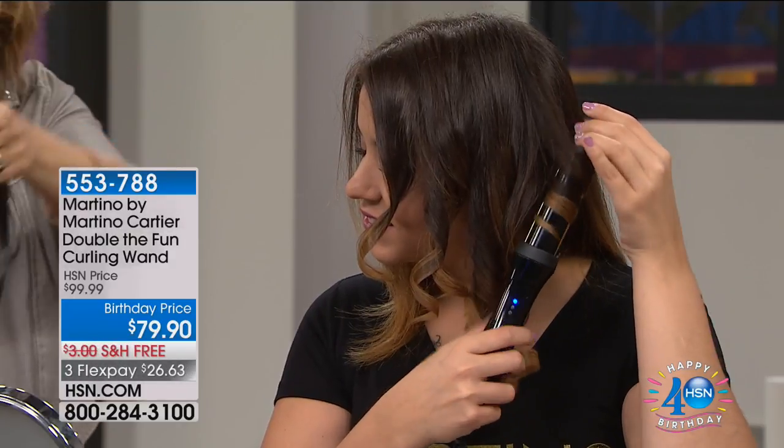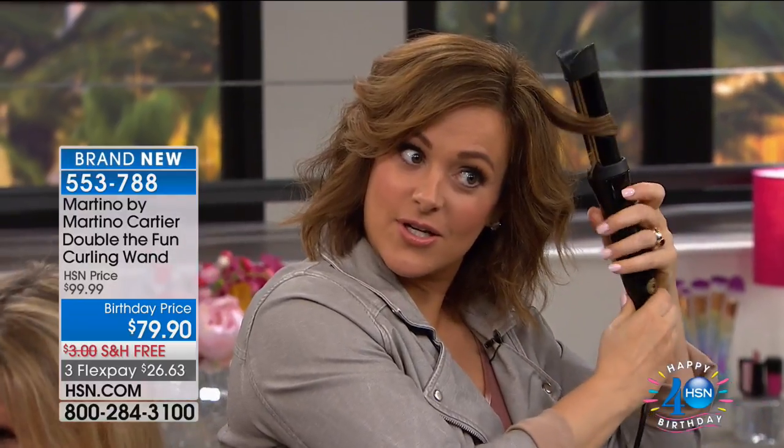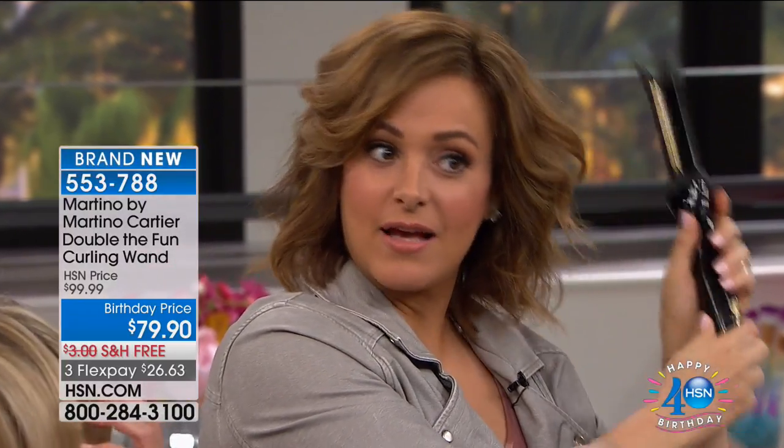You basically grab that piece of hair, literally slide that in, and just turn it. That's it — done. Look at that curl. I'll be honest with you, Martino — I didn't want to love this because I've got tools at home. But I tried it a couple of times and it was the easiest curl I've ever done.